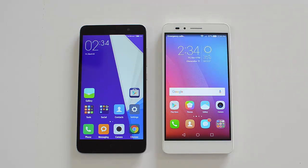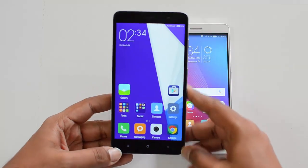There are lots of similarities between these two phones and there are lots of differences as well, so we'll compare all these aspects and see which is a better value for money device. Before we go into the detailed aspects, let's first quickly have a look at the specs.